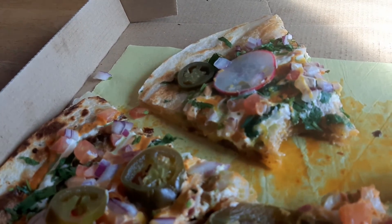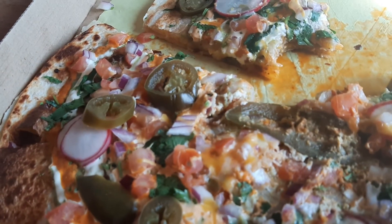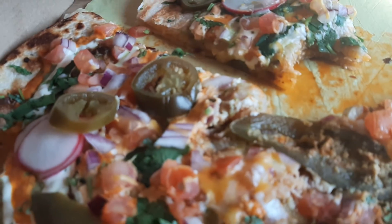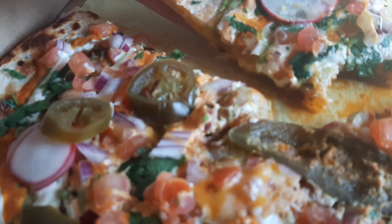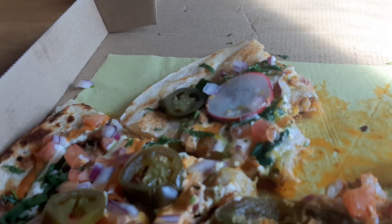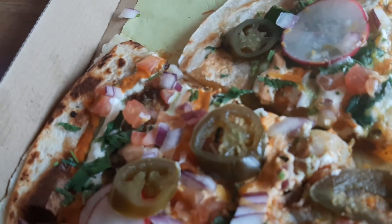I definitely highly recommend this. I wouldn't say it's the best quesadilla I've ever had, but it's definitely the most unique quesadilla I've had. So for that, I'd give this a 4.5 out of 5. Let me just pan around this thing a little bit and let you see it.